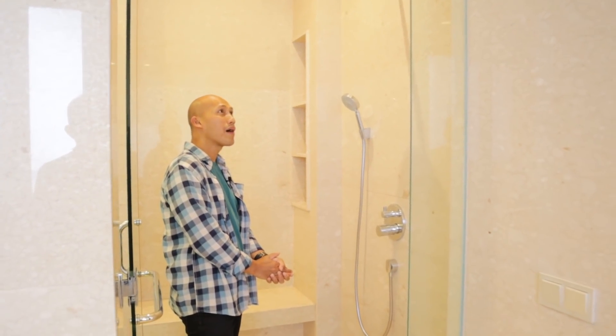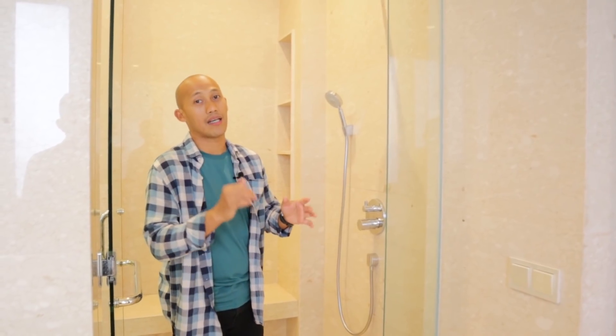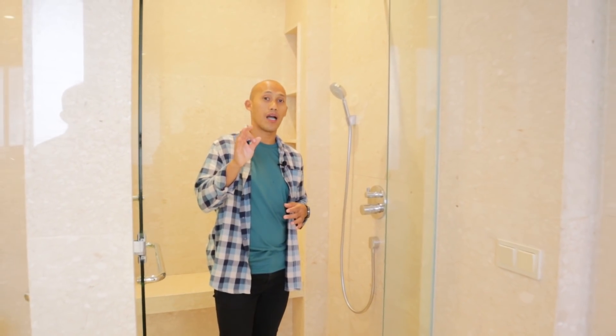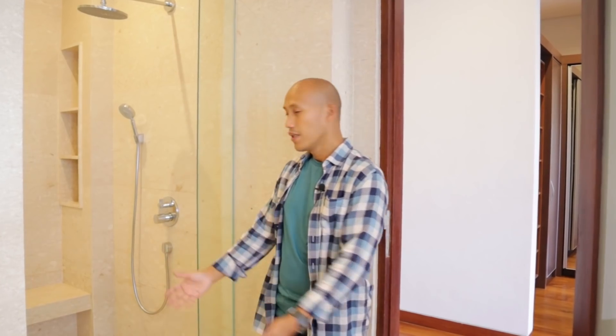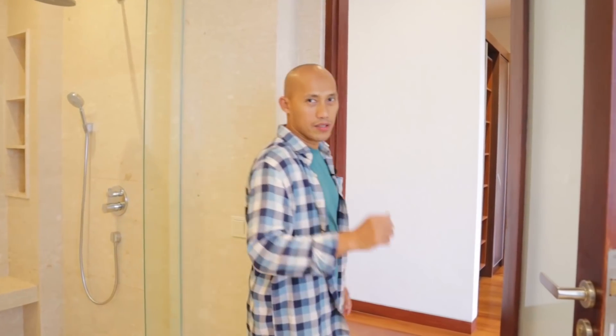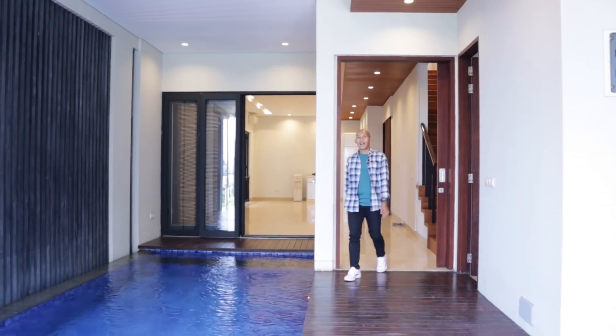Beruntung banget yang lagi cari rumah di area Cilandak, Jakarta Selatan — lokasinya di belakang Cilandak Town Square. Sahabat Garasi, Bapak Ibu, segera survei rumah ini, lihat rumahnya — keren, pasti cocok dan pasti suka. Lokasinya strategis, kamar mandinya seperti ini, bagus banget, sangat-sangat nyaman.